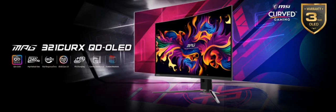The monitor features new technology providing accurate colors, deep blacks, and high brightness. It has a 240Hz refresh rate and a 0.03ms response time for smooth and responsive visuals. The curvature is designed to enhance immersion.